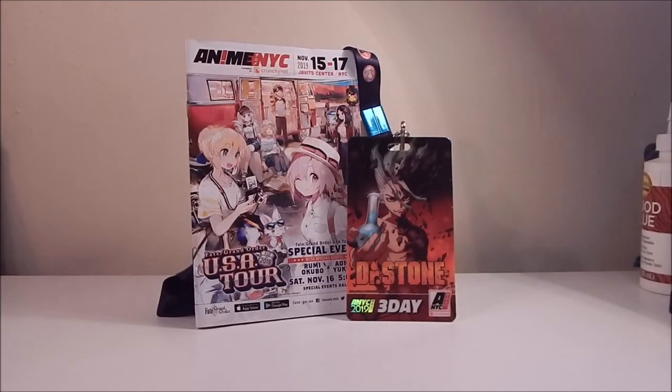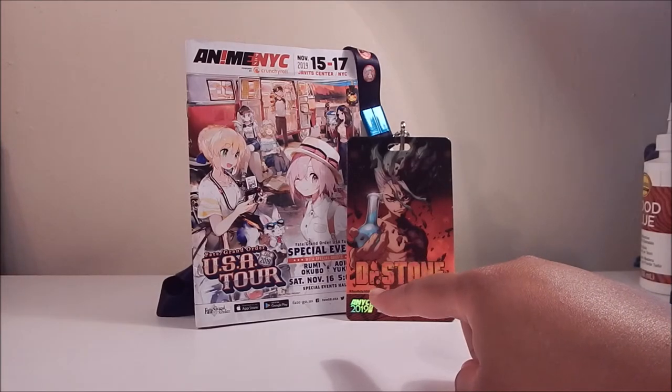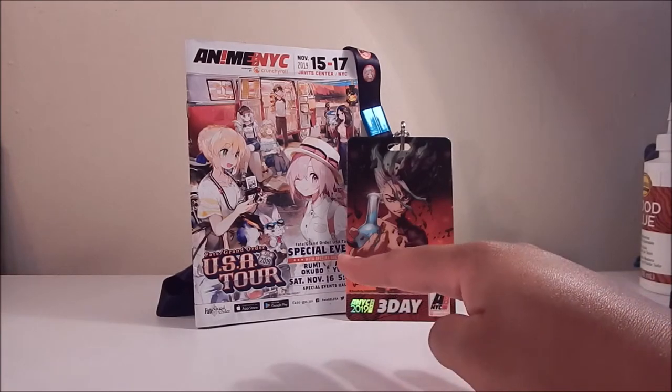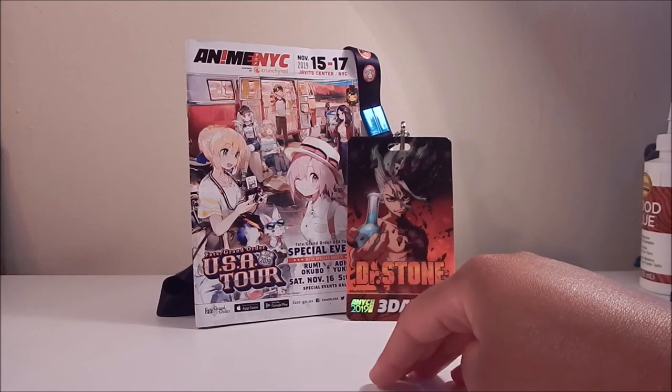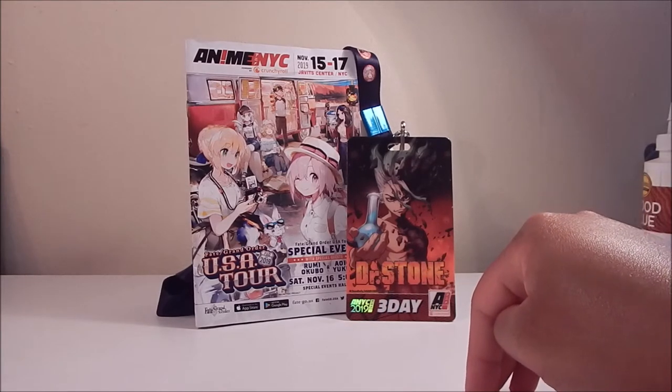First things first, here is the booklet from Anime NYC this year. It's still pretty small and short — I wish they had way more panels — but like I said, the convention is still growing so I'm sure there'll be more down the line.